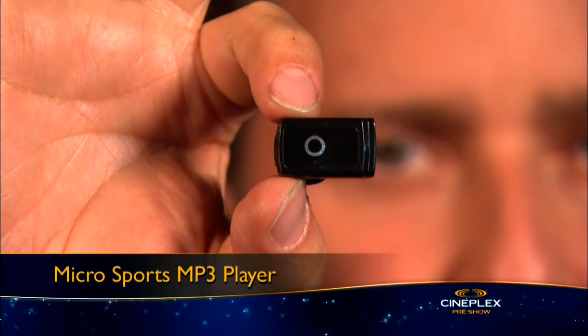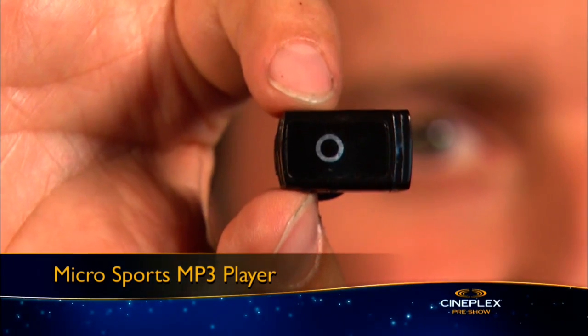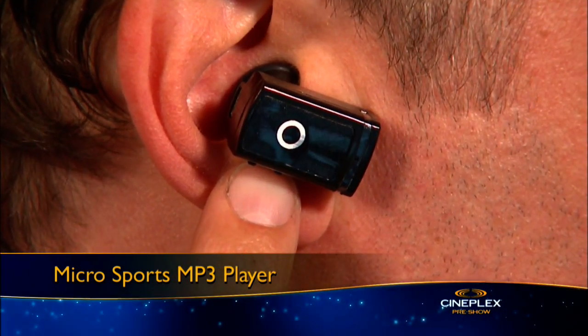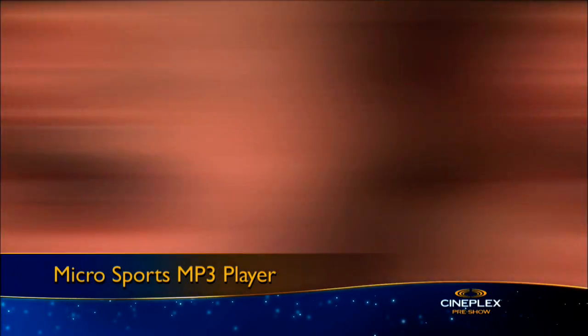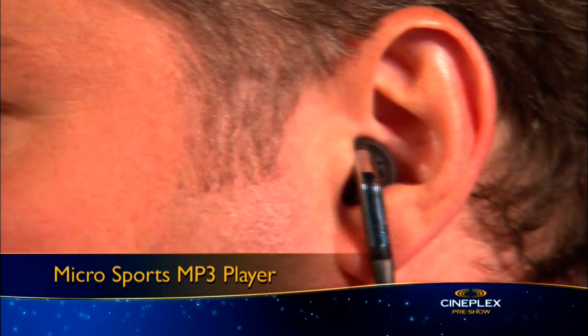If you believe good things come in small packages, check out the world's smallest music player. The aptly named MicroSports MP3 player fits in your ear like a Bluetooth headset, yet it stores more than a thousand songs. For stereo sound, connect the second earpiece and place it in your other ear.